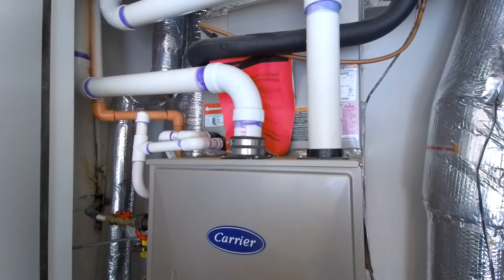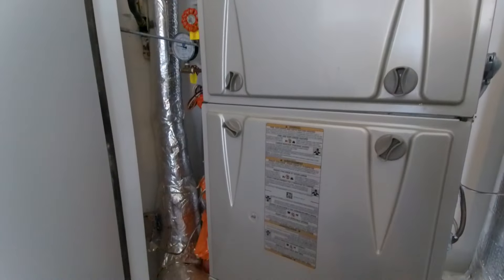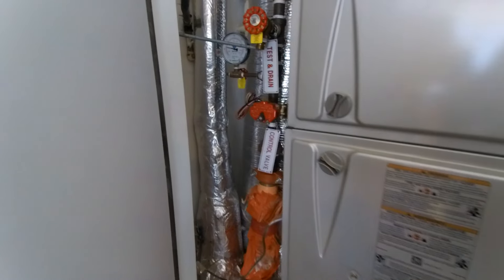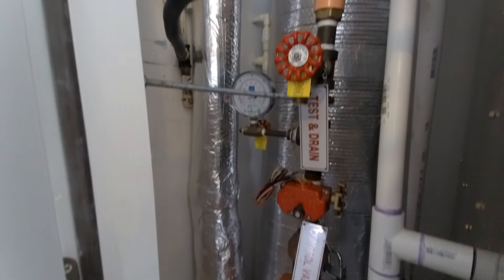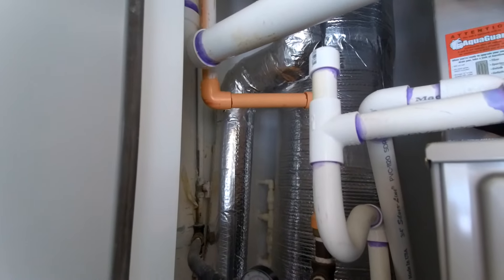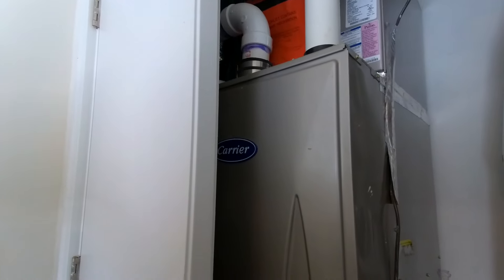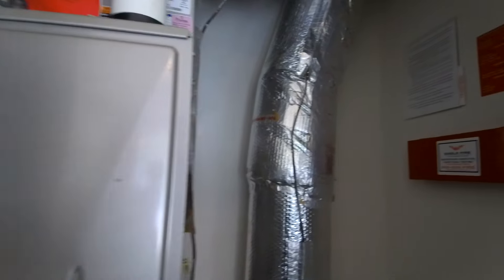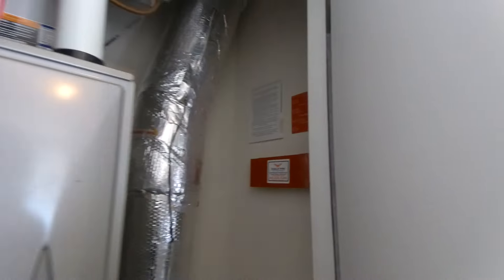This is a gas-fired Carrier furnace, and of course we have central air. One of the interesting things about this type of construction is you may see those control valves, test and drain, and other plumbing fixtures in there. This home has a sprinkler system, which is a nice plus. People typically don't think about that, but it's a big plus when it comes to safety, and it is a requirement for this type of construction.